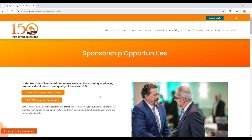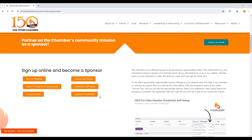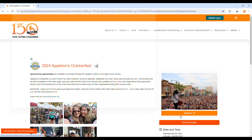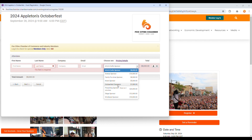Sponsorships for our signature events can be secured online, making your support of the Chamber as easy as possible. To support one of our main events online, scroll down to the Online Registration section and click on your desired event button. From there, act as if you are registering for the event, but instead of choosing a ticket, select your desired sponsorship level. Then complete your registration as you would any other event.